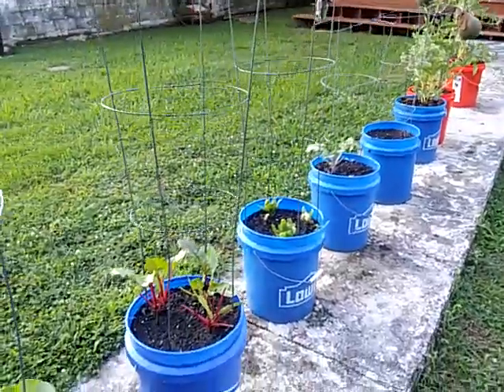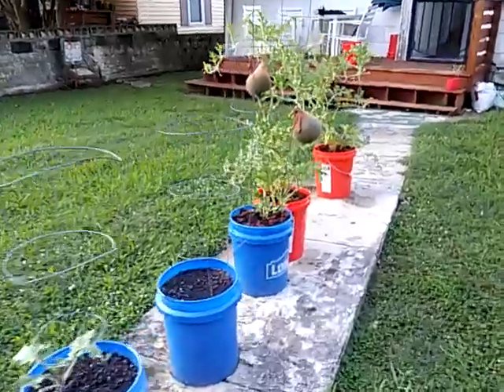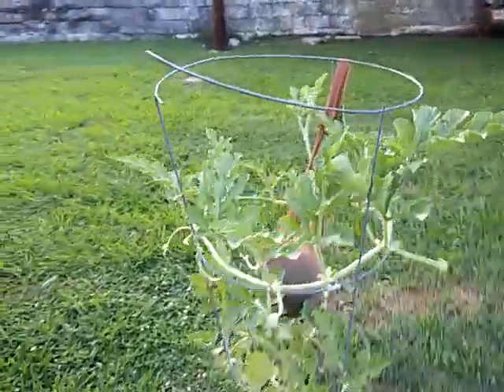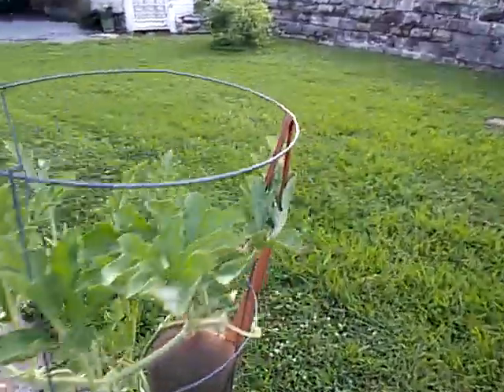Hello gardening friends. This is Talene and I'm giving you an update on my little bucket garden here. I know I hadn't had an update, I'm thinking about a week and a half, because we've had a lot of rain lately. So I haven't filmed in a few days.